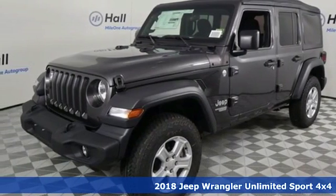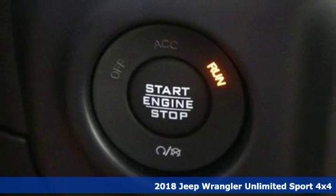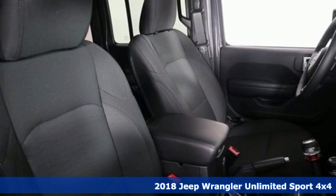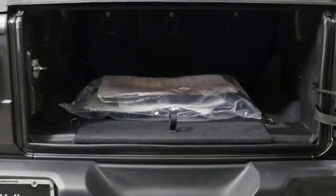It's a new 2018 Jeep Wrangler Unlimited. This Wrangler is the right balance of style and purpose, and with four doors, it's easy for everyone to join in on the fun. Get ready for an impressive combination of features.